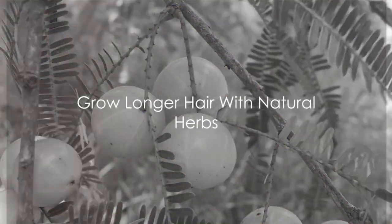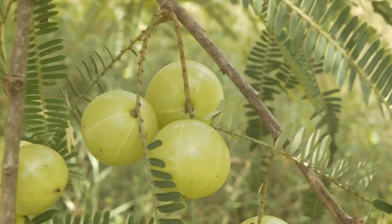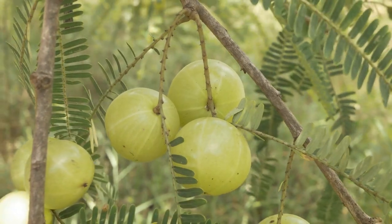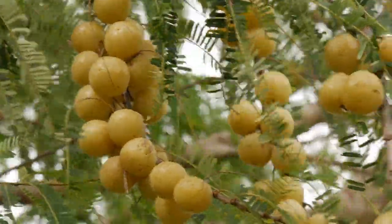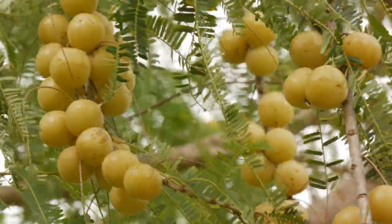Get ready to transform your hair care routine with the power of nature. Today we're going to explore the world of natural hair care with six amazing herbs that you can easily grow at home for faster hair growth.